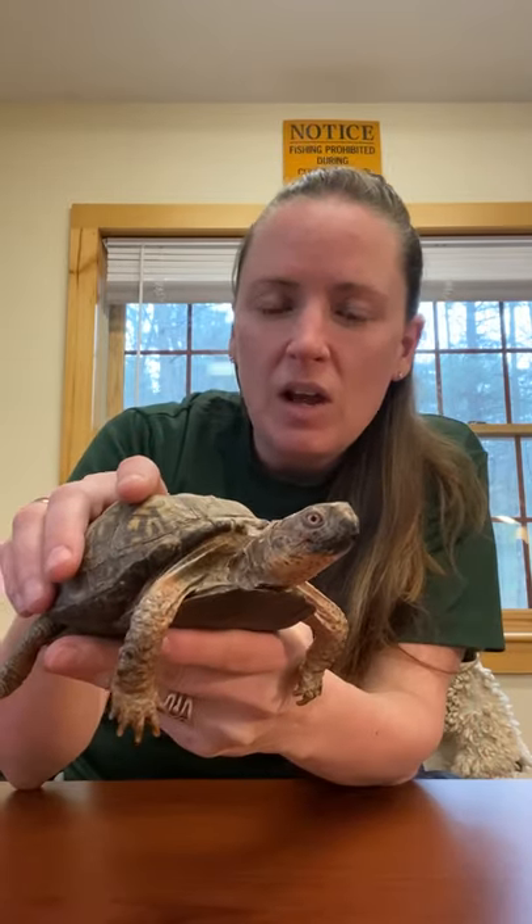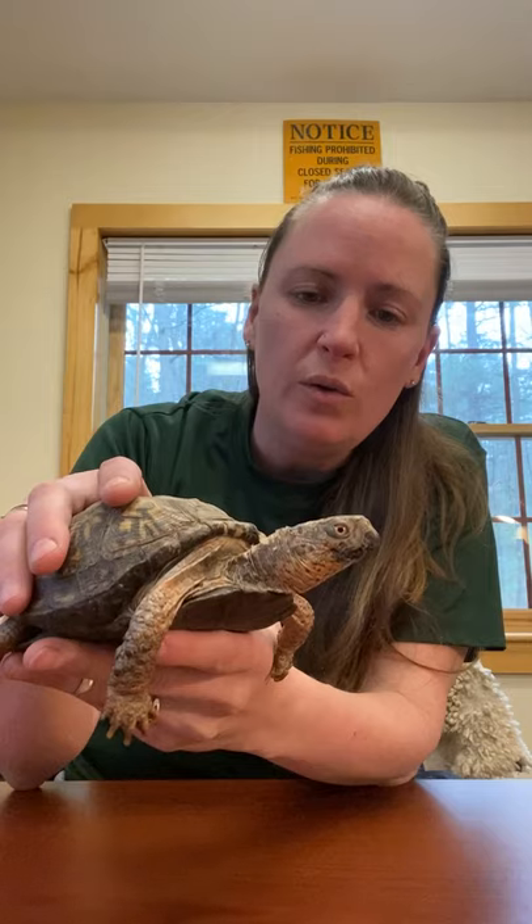Hello everyone! It's been a very long time since I have seen you. I wanted to check in with you guys and let you know that all of our animals are doing great.